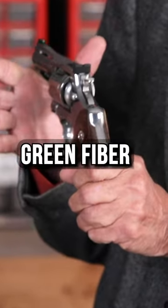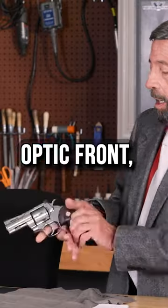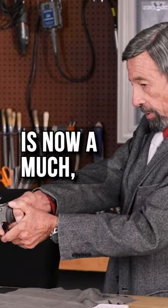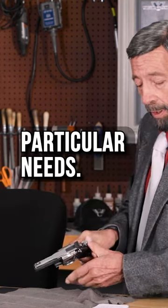This one has the green fiber optic front. And my long-awaited 3-inch is now a much, much more satisfactory gun for my particular needs.